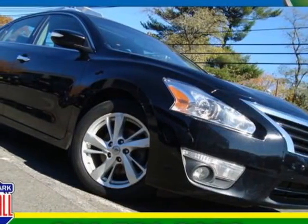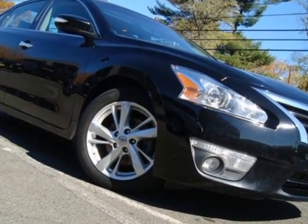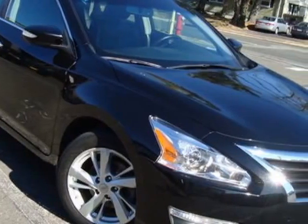Check out this 2013 Nissan Altima. This Altima has just under 61,500 miles. For your protection, a service contract is available.